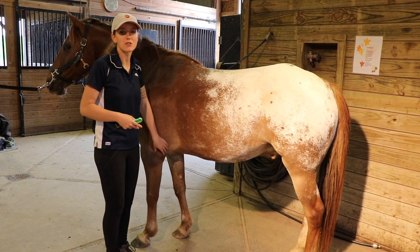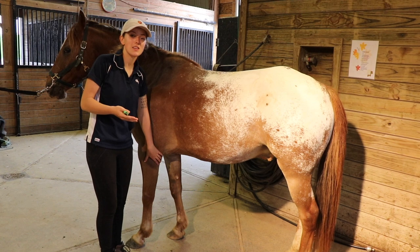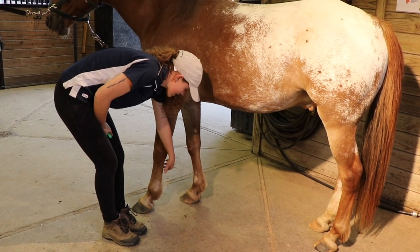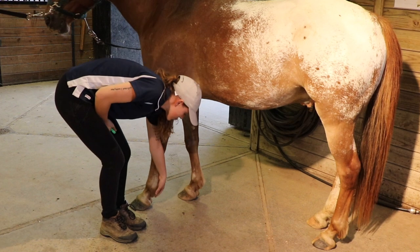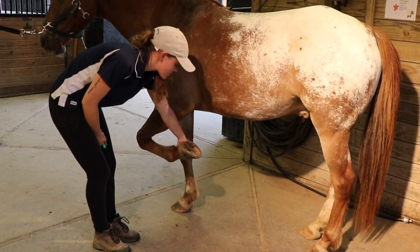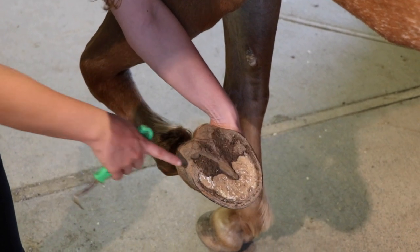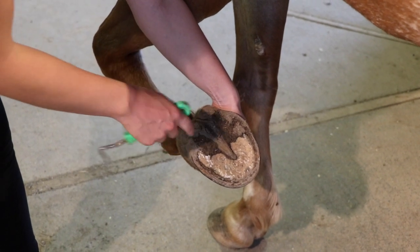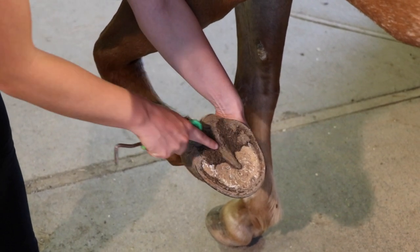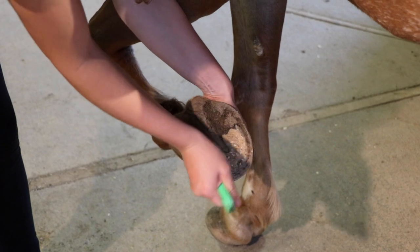I'm going to take my hand and run it down his leg to ask him to pick up his hoof and let him know that's my intention. When I get to about the fetlock area, I can pinch in between the tendon or pull up on the feathers. I'll hold the hoof with the hand closest to the horse. The best place to start picking is at the corner of the heel — there's a groove there that allows you to dig in deep. Be careful of the triangle called the frog, which is a vital part of the hoof, and make sure you do not dig into it.